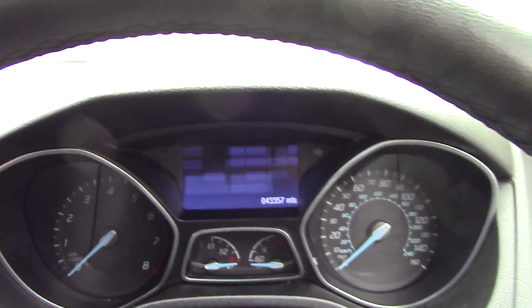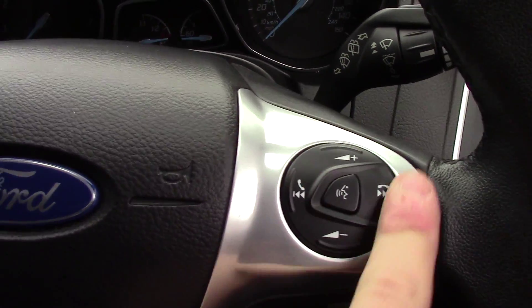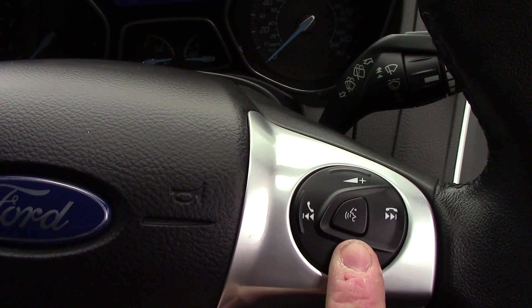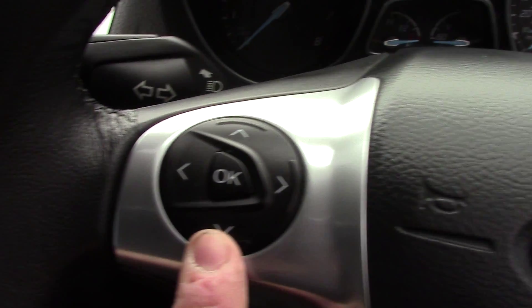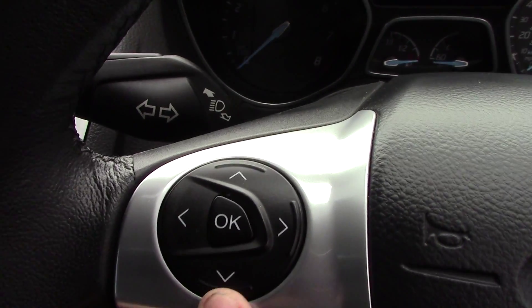In front we've got the instrument cluster and trip computer. And on the steering wheel here we've got controls for the volume of the radio as well as the Bluetooth voice. Over on this side we've got the controls for the trip computer.